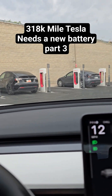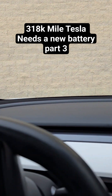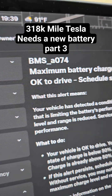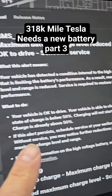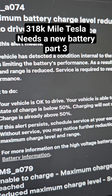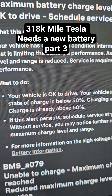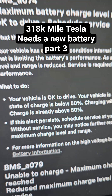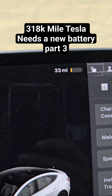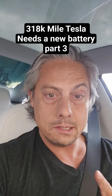Here we are, the moment of truth. I got the BMS A74 alert — it says the vehicle is okay to drive and is able to charge when the state of charge is below 50%. Charging will not start if the state of charge is already above 50%. My car fully charged is 200 miles, so I should be able to get to 100 miles, which is 50%. Let's see if that's the case.